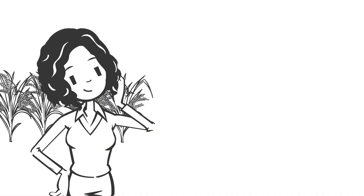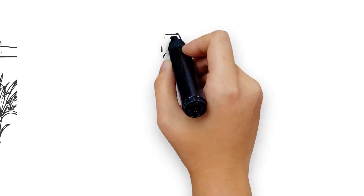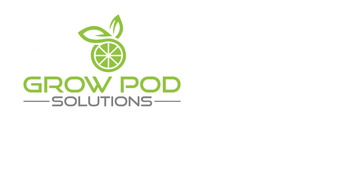Would you like to grow your own fresh, healthy produce and know exactly where it's coming from? Whether you want to grow food for your restaurant or just for your own family, GrowPod is the way to go.